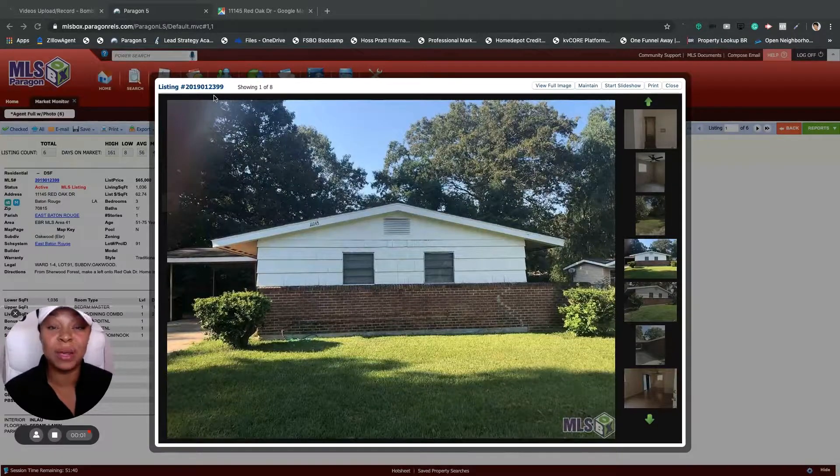Hey you guys, this is Joanna Arna with Keller Williams Red Stick Partners here in Baton Rouge, Louisiana. I wanted to quickly show you guys one of my listings that I have available right now, which I think is a great investment property for a potential investor or an investor who's building his portfolio.